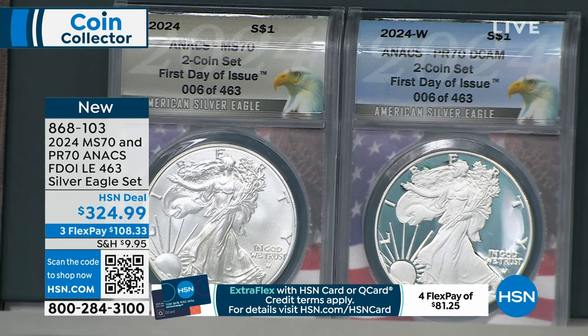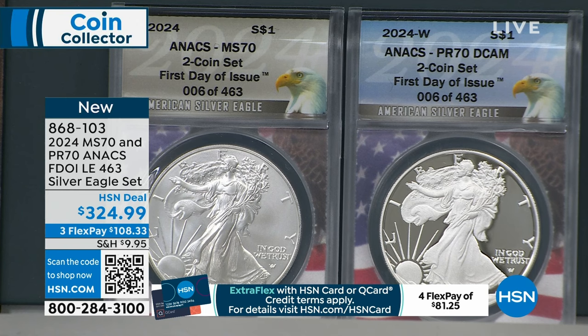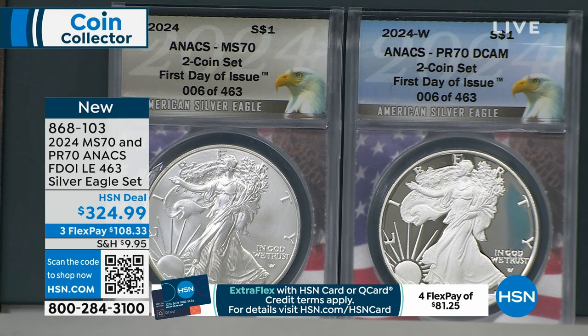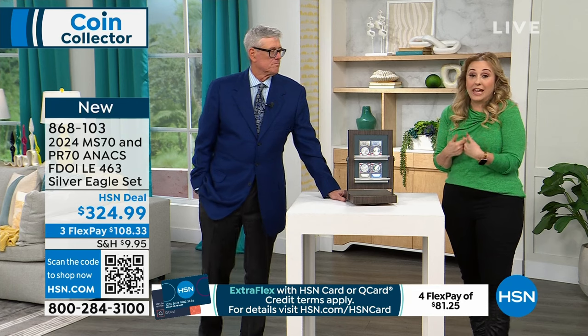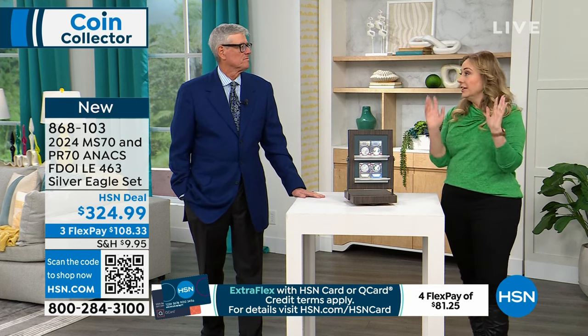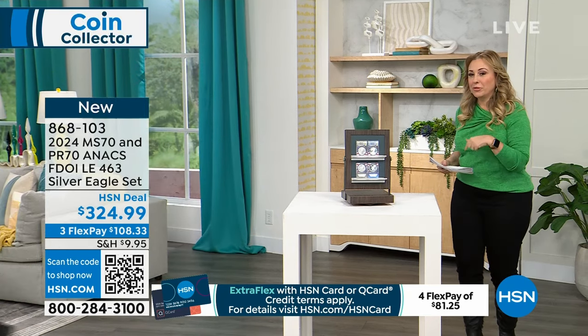$329.99 is your HSN deal price. We give you three months to pay it off with no interest, no fee. You can use any major credit card. But if you have an HSN card, you get an extra flex payment on everything in the show. This is $81.25, so we give you another month to pay it off just by using the HSN card, which has no annual fee — it's a free card.